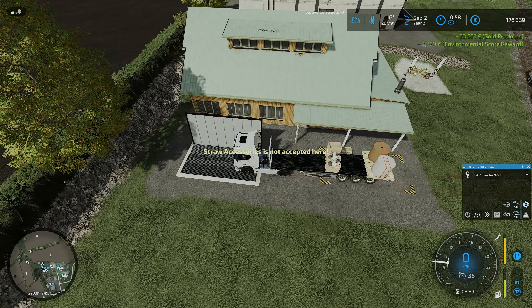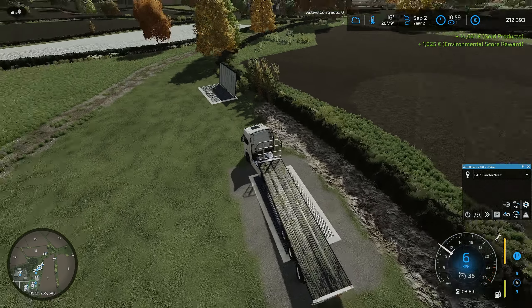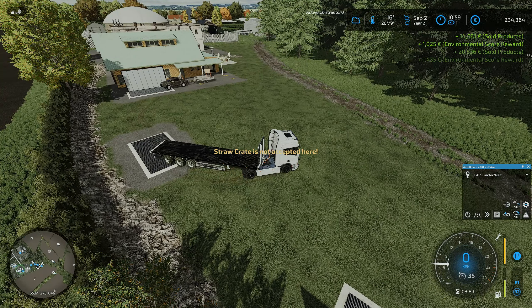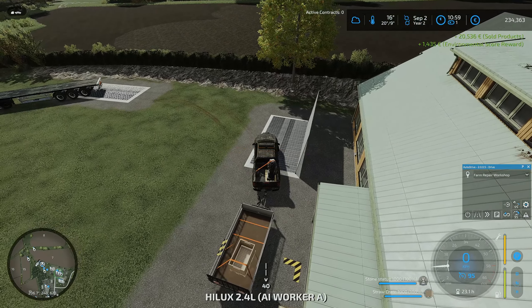We were on 78, so that's nearly 120 so far. Let's just go and jump in the pickup.